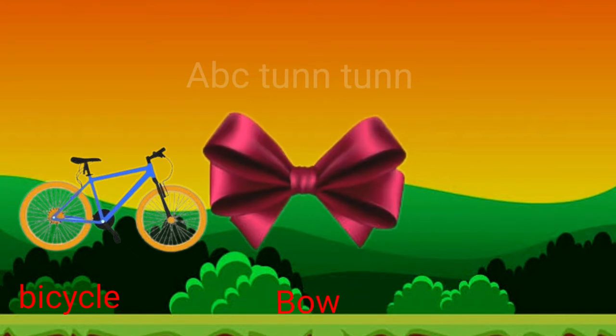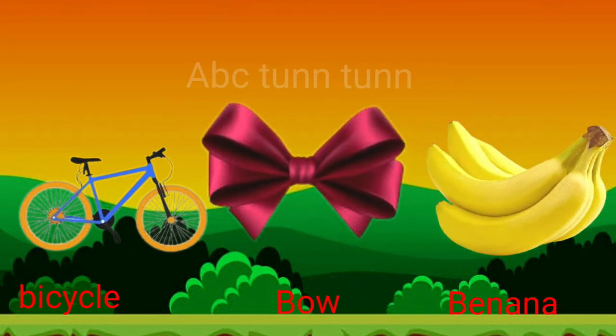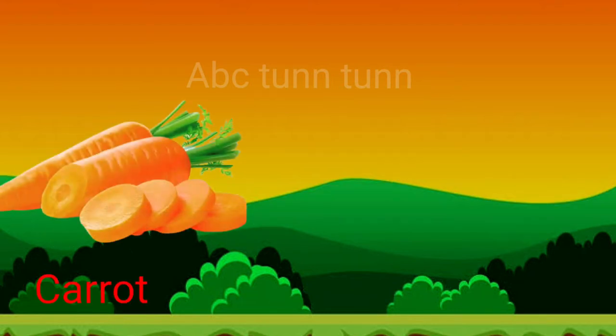B is for bicycle. B is for bow. B is for banana. Buh!